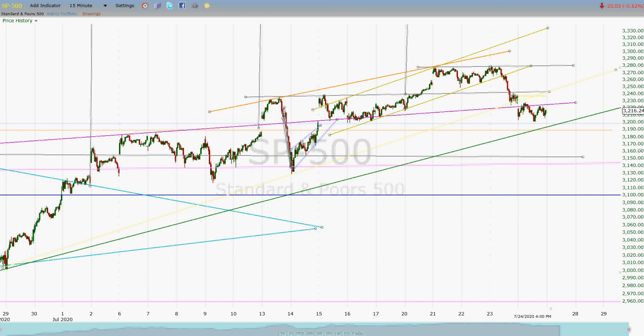Hey everybody, this is Jim at sp500chart.com. I'm in a hotel room in Gainesville, Florida, and we're going to take a quick look at what happened last week.